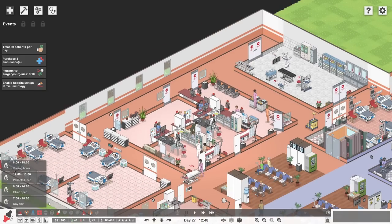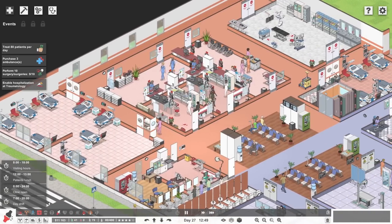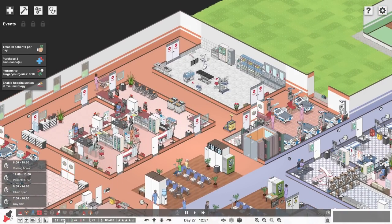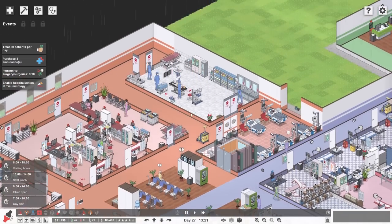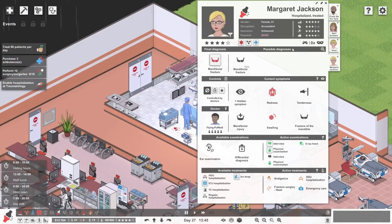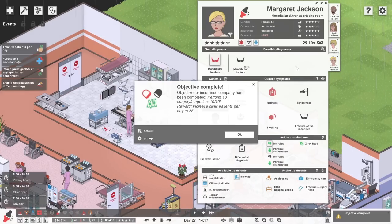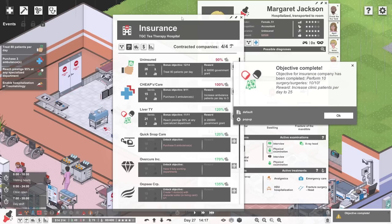Now maybe we should get through a few people at nighttime and that might help with a bit of a backlog over here with our orthopaedic ward. Let's get time ticking on. We now don't have as much money as we once did. But if we can get one more surgery done — a surgery is underway! You are Margaret Jackson and you've got a broken jaw — a mandibular fracture, which is a very exciting word. That is complete. We've completed the objective!